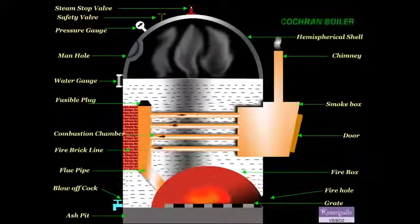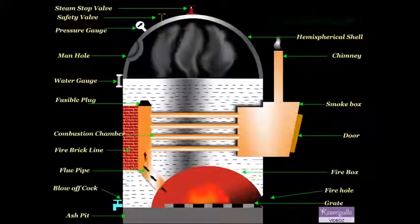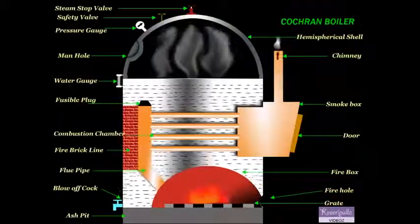Next is the safety valve. The function of the safety valve is to prevent an increase of steam pressure in the boiler above its normal working pressure.